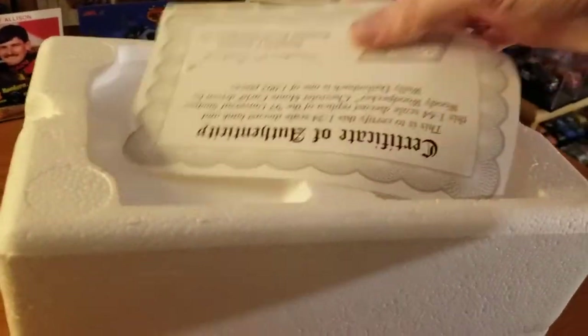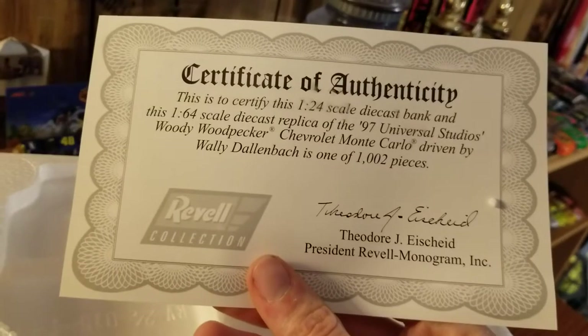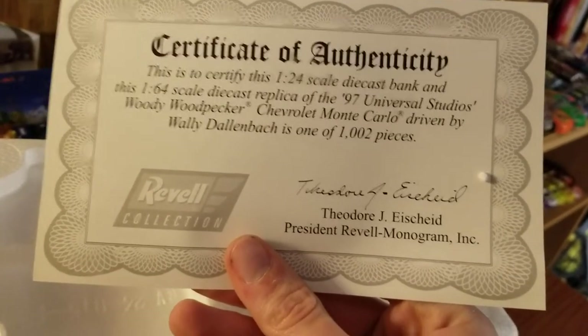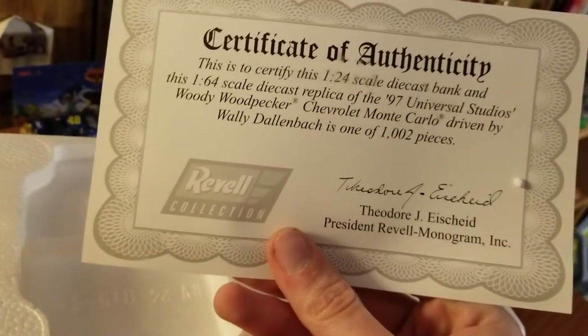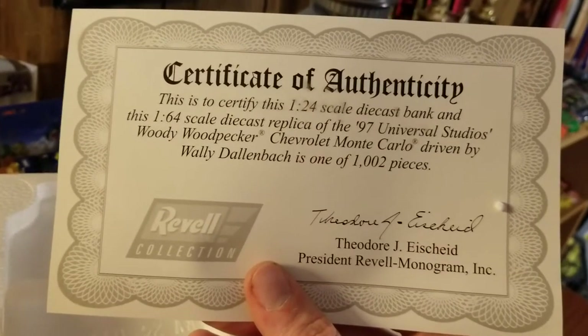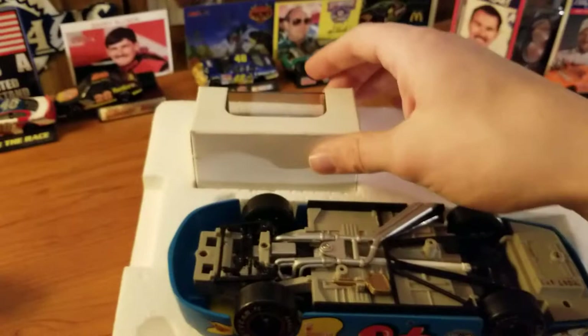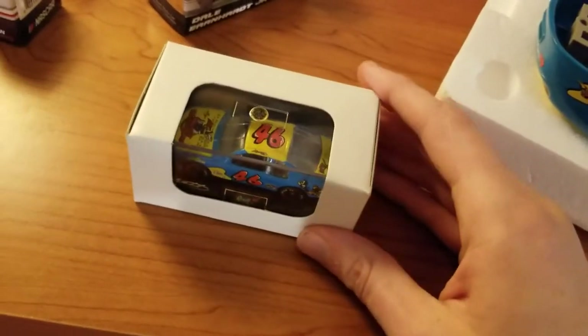Opening the big box — first thing is a certificate of authenticity, which certifies the 1/24 scale diecast bank and 1/64 scale diecast replica of the 1997 Universal Studios Woody Woodpecker Chevrolet Monte Carlo driven by Wally Dallenbach, one of 1002 pieces. There's a styrofoam insert. I have opened this before, which is why it's a little loose. That's the 1/64, and this is the 1/24.